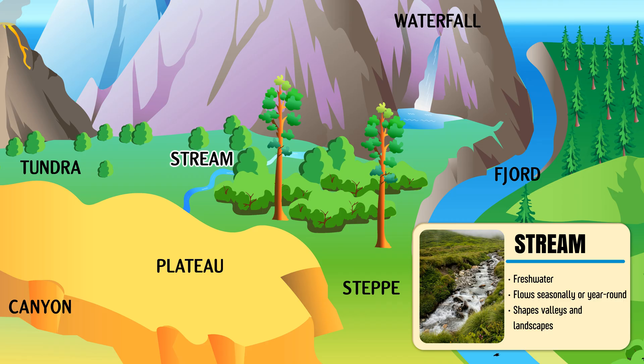Stream — a small, narrow body of flowing fresh water that usually joins a river or lake.